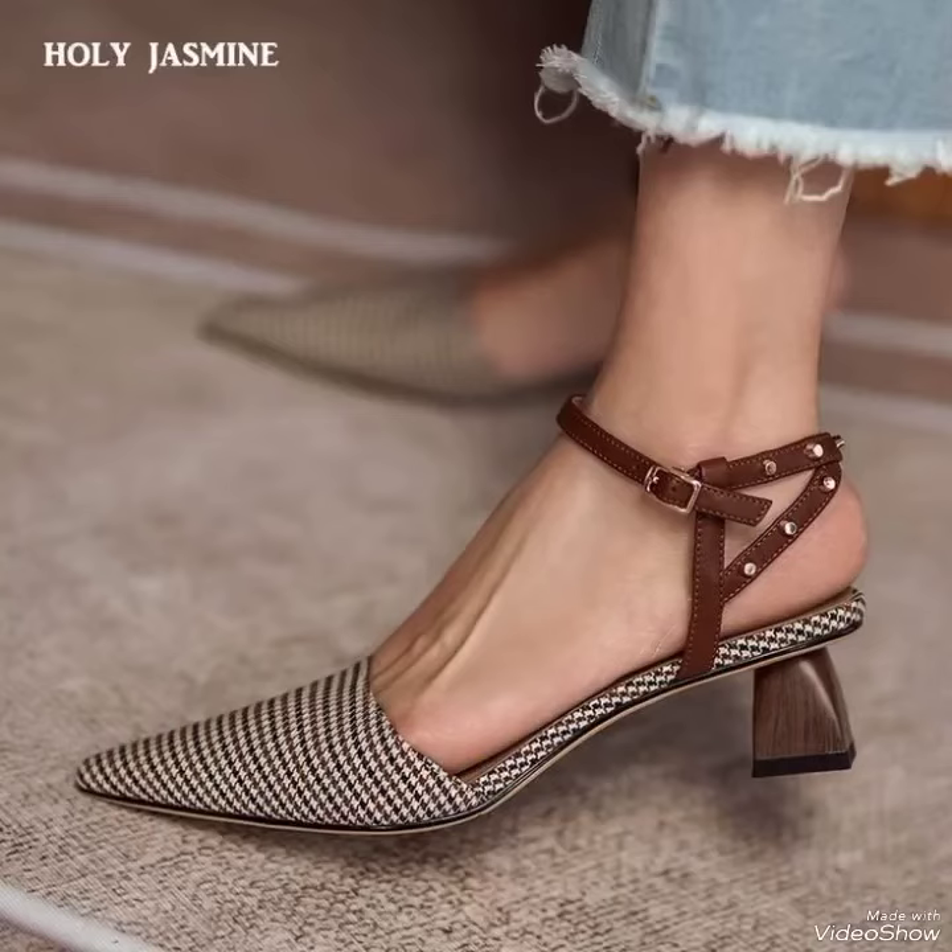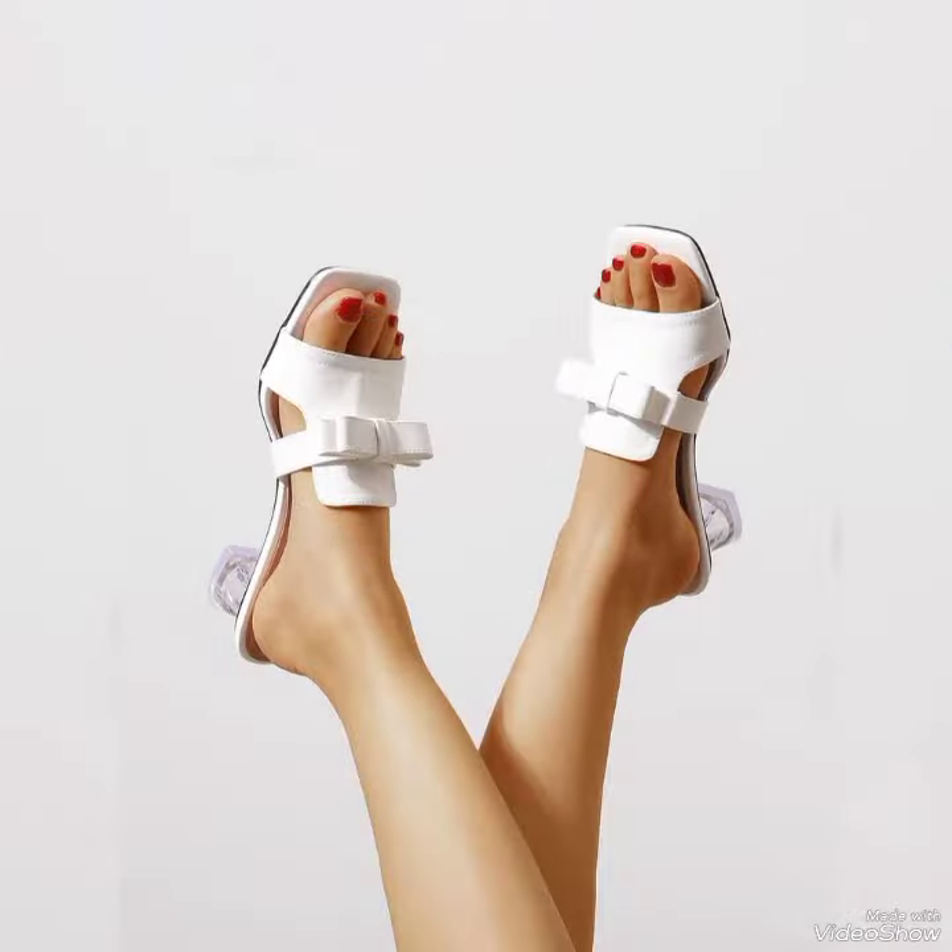Hello guys, welcome back to our YouTube channel. We are back with another amazing video. In this video you will see all the top brand stylish heel collection. As you can see on your screen, this is a white color small heel, or a block heel, and it looks just amazing.